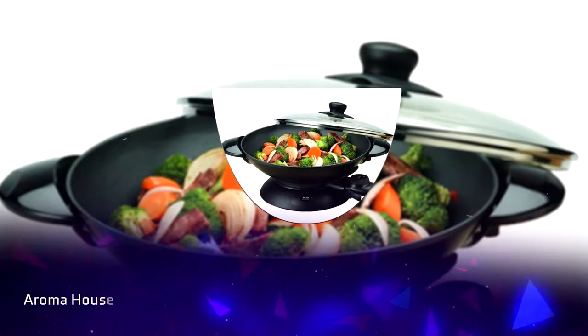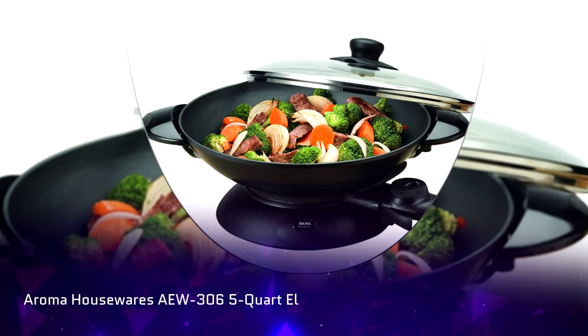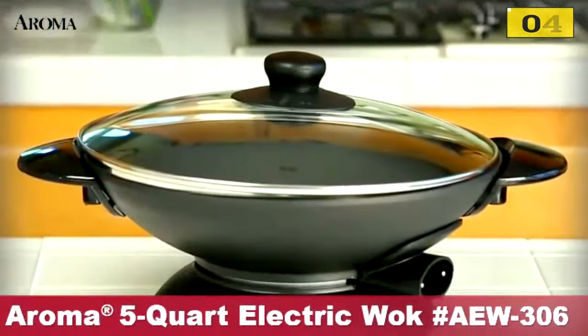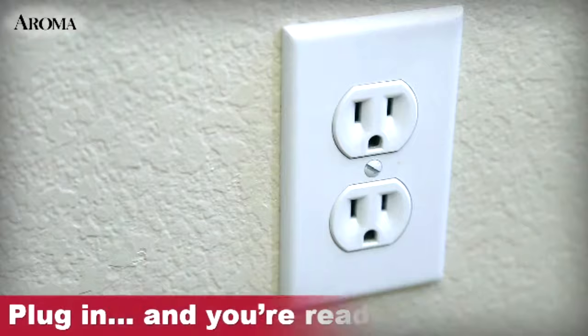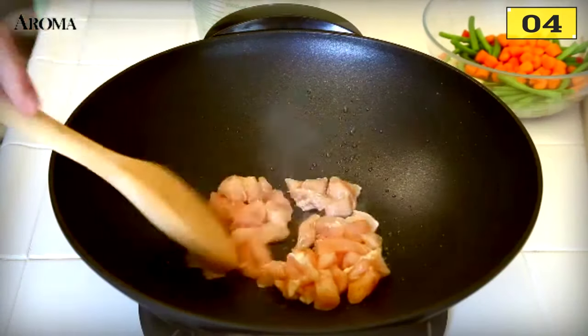Number 4: Aroma Housewares AEW 306 5-Quart Electric Wok. This is an excellent entry-level classic style wok. The classic dome-shaped lid works well for any type of sauté, simmer, braising, steaming, tempura, or stir fry.